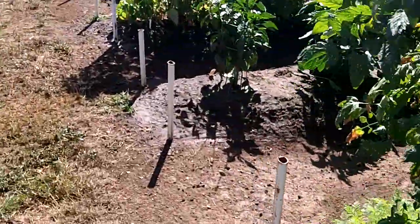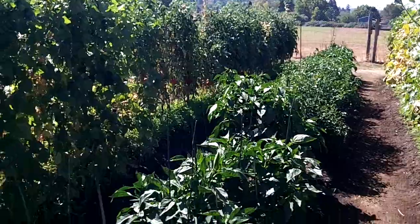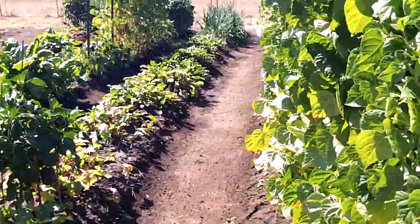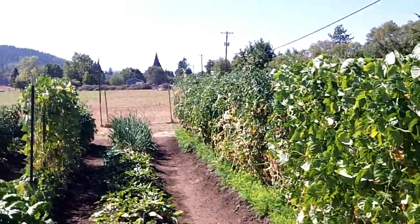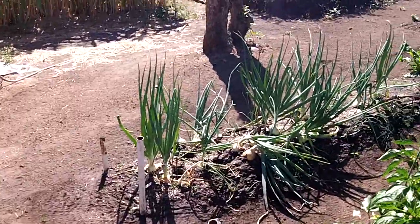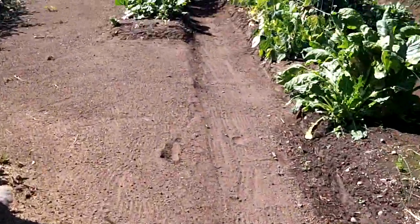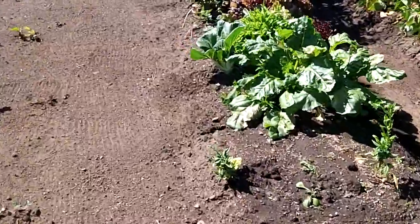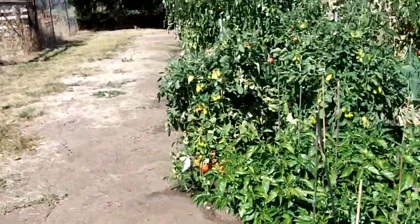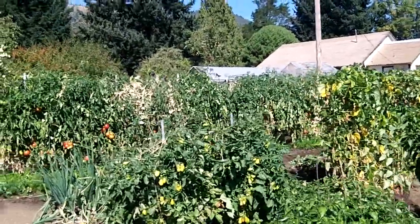So you can get an idea of what's going on when they're more mature. As you can see when we got the garden together, we made these little hills and then planted our crops. There's a certain type of gardening called that. I've done some planting here and there and everywhere, and I've got different crops at different places, but I wanted you to see it now that it's more mature.